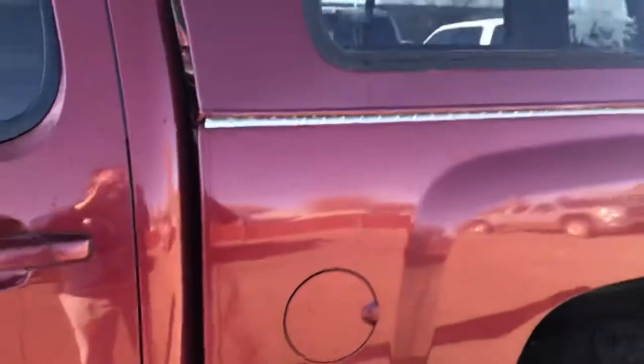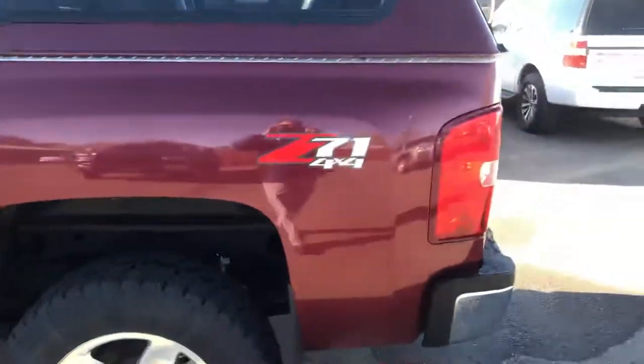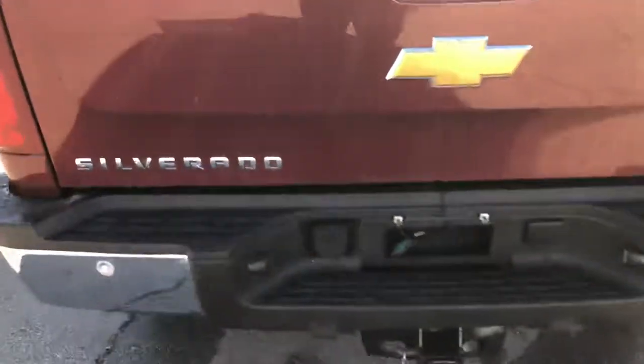It is the crew cab. This one does have a camper shell on it. It is the Z71. It does have the spray-in bed liner in it. LTZ tow package.